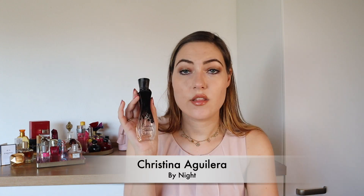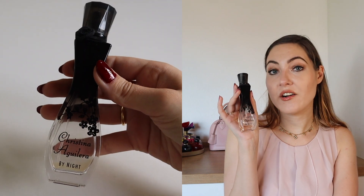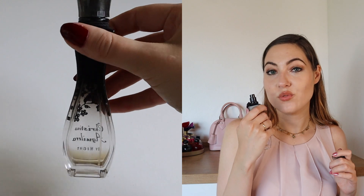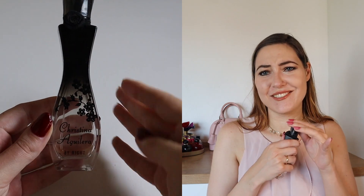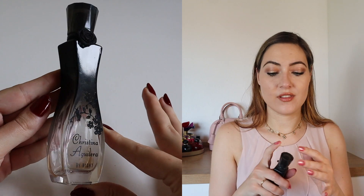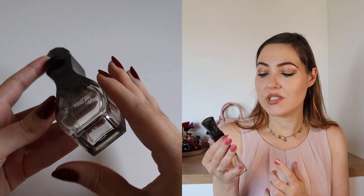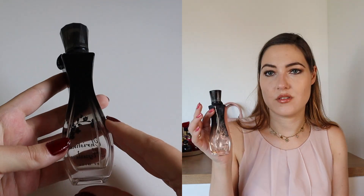I might have used them more than many of my other perfumes and I've nearly run out of the By Night one. Christina Aguilera By Night has top notes of mandarin, freesia and apple; heart notes of peach and almond; and base notes of vanilla and amber. I just love it — so sexy. I also love to travel with these because if they broke in my suitcase I wouldn't be too sad given the low price point, but nothing ever happened — I just used it all up.